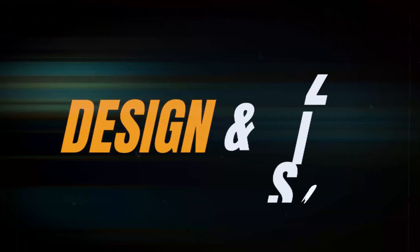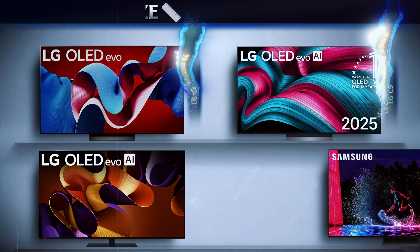Your TV's design and size can change the whole room's vibe. Here's how these models compare.